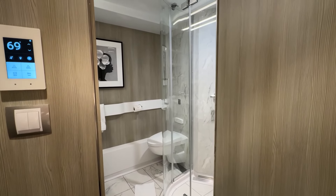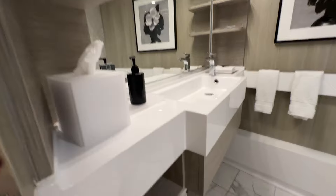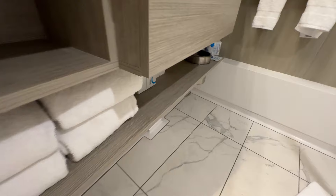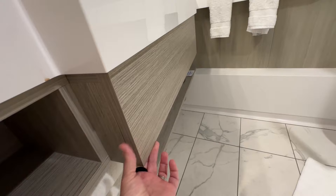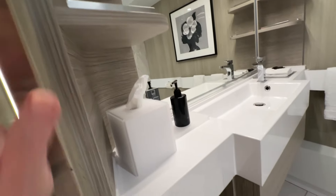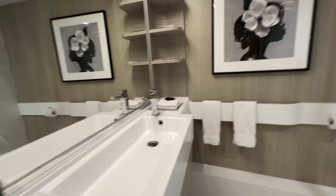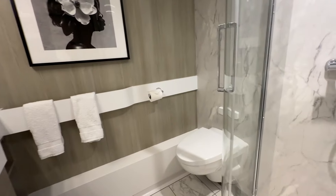It looks exactly like the bathroom in the veranda cabins. There's a full-size sink, some shelves below — that's where the stateroom attendant will keep your towels. There's your trash can under there, some extra tissues, a drawer underneath the sink where your blow dryer is, and storage space on either side of the sink. There are three shelves, a box of tissues, a full-size container of body wash, hand towels, and washcloths.